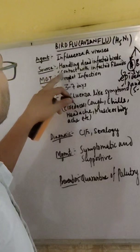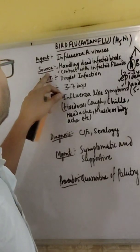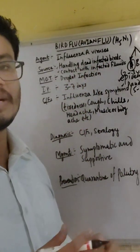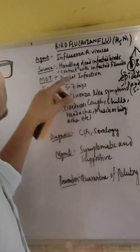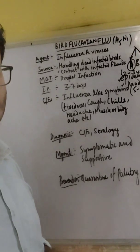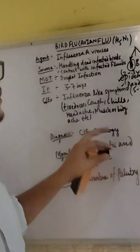Influenza A serotype virus will cause bird flu. The source of infection is handling dead infected birds. If you are handling dead infected birds, there will be a possibility of transmission of bird flu. Contact with infected flock — those who have suffered from bird flu, their flock's contamination will be the main possibility of transmission.